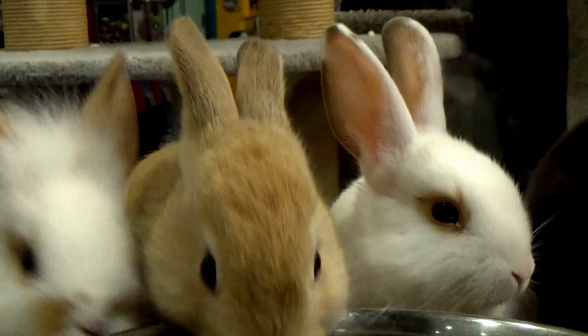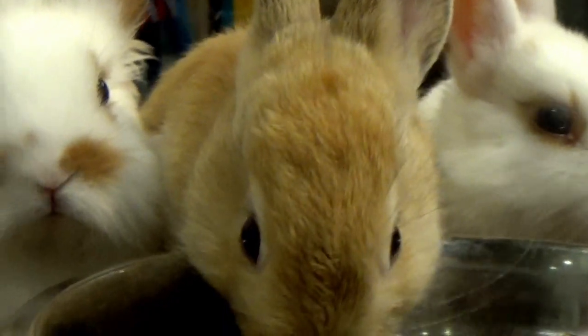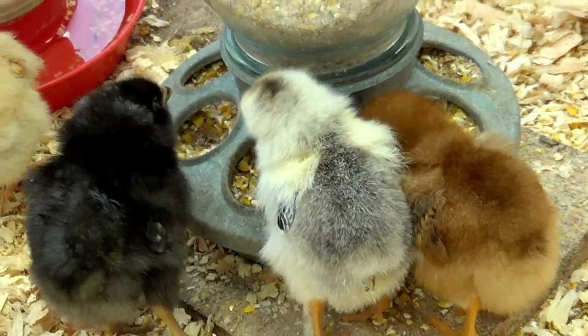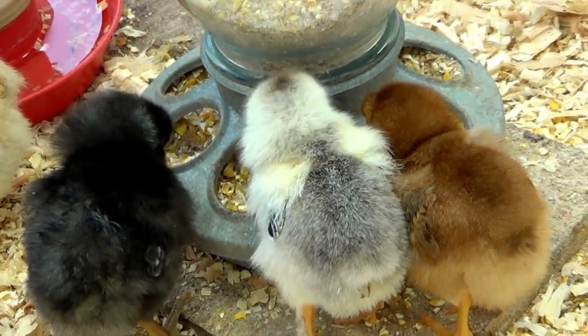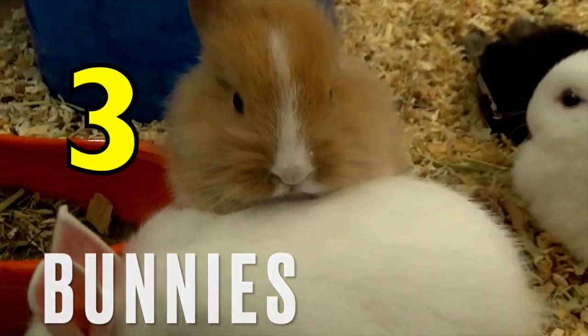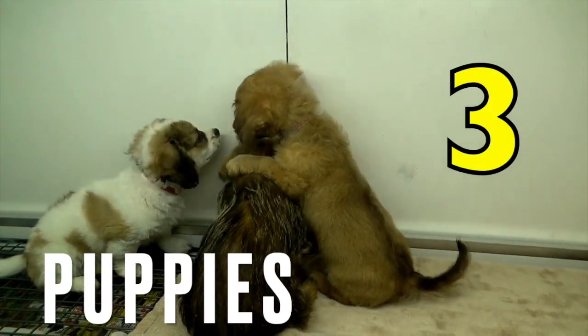Three bunnies. Three chicks. Three bunnies. Three puppies.